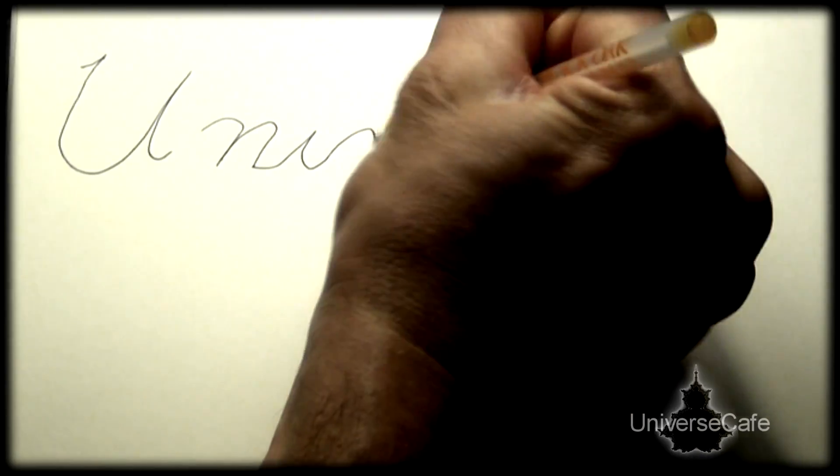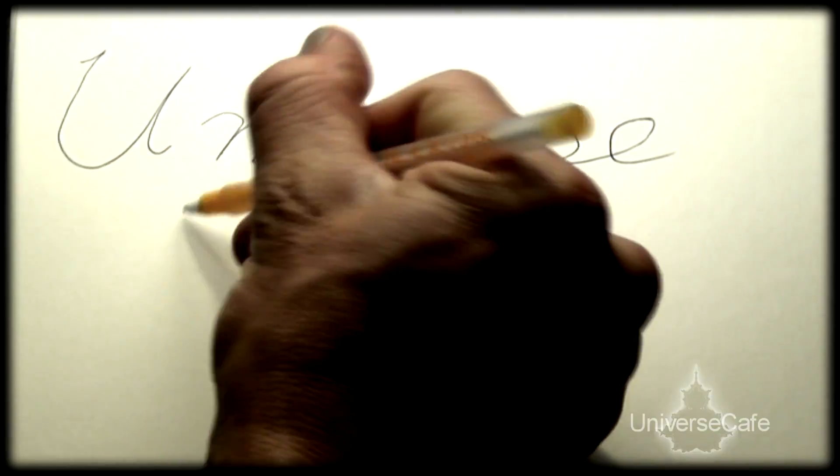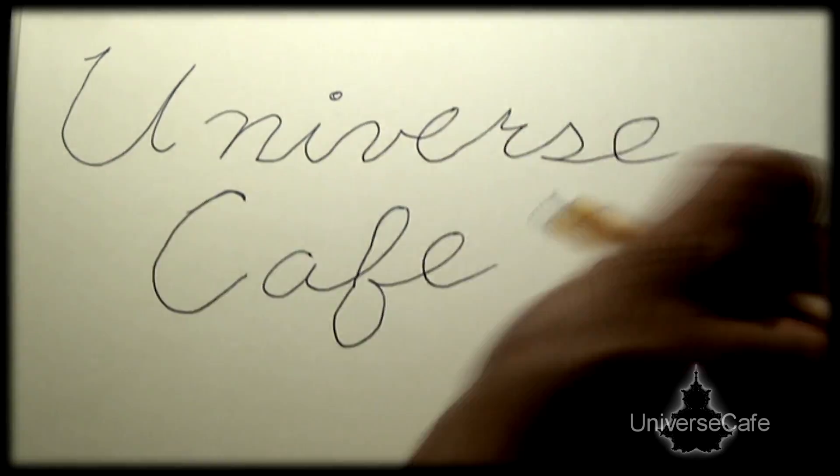Hey Universe, earthlings love plants. Let's find out why. We have a lot to cover today, so let's jump right in and get started. Hey everybody, Colton here from Universe Cafe, and it looks like we found a little clover here. Let's take a look.